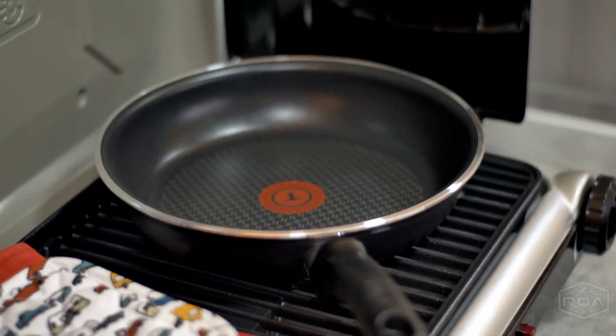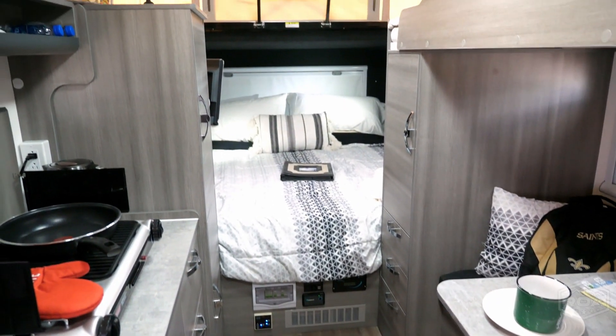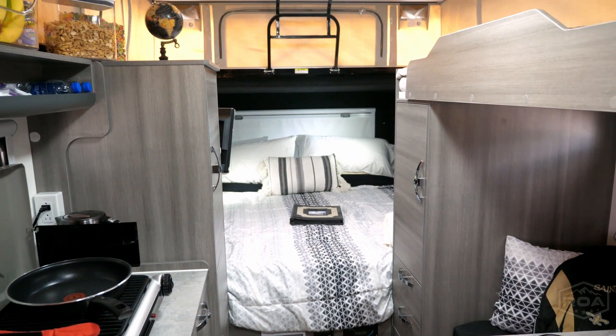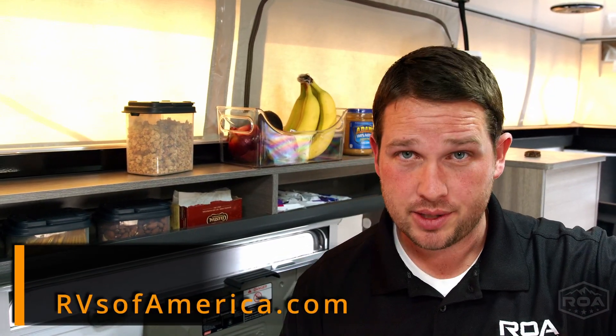Hopefully you've enjoyed this little video. It's a short one — we didn't want to go into tons of detail. Thank you so much for watching. Hopefully you've learned something. This video is brought to you by RVs of America, or ROA Off-Road, out in Utah.